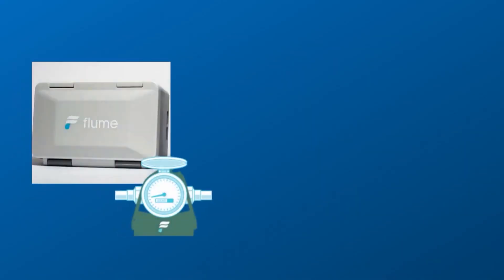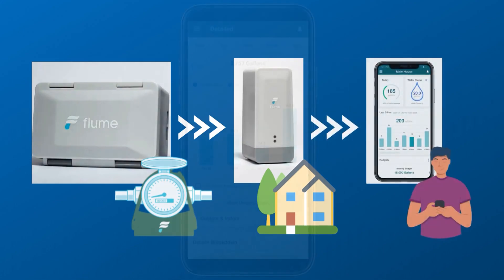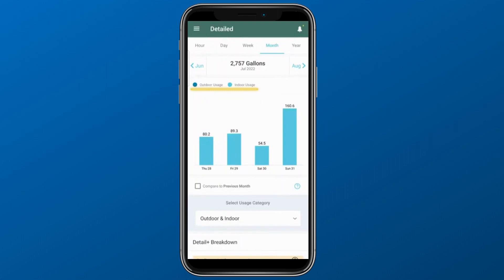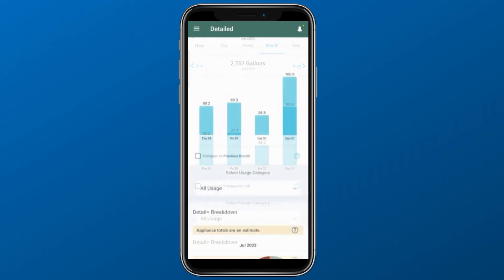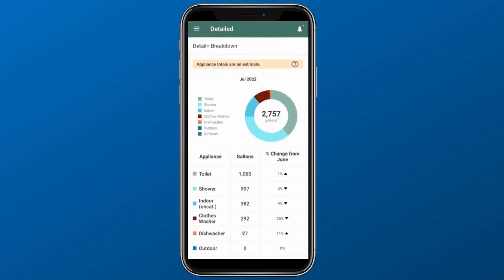As water travels through your meter, the Flume Sensor sends real-time water use data through the Flume Bridge and then to your Flume App. In the Flume App, water is separated by indoor and outdoor use and further broken down into usage increments by time. That use is allocated to specific fixtures and appliances as the device learns the typical consumption patterns of the home environment. This real-time usage data enables you, the homeowner, to manage your water use proactively.